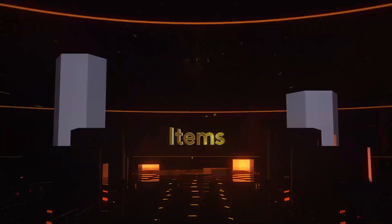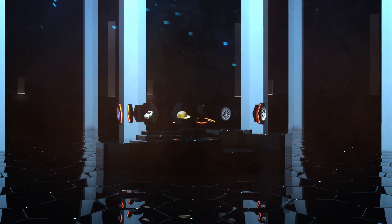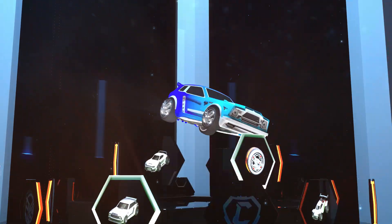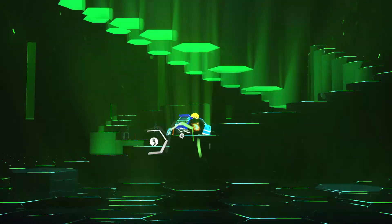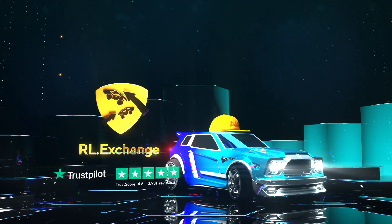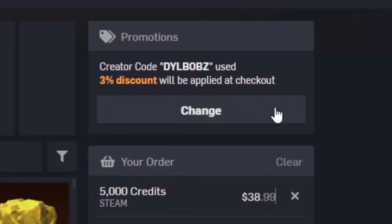It's sponsored intro time! Head over to RL Exchange where you can buy all your favourite Rocket League items. Look how crisp that looks. You can do this on a bunch of different consoles and use a bunch of different payment methods. Your items will be in your inventory super fast — it's super simple. And you can use code Dillbobs at checkout for 3% off.